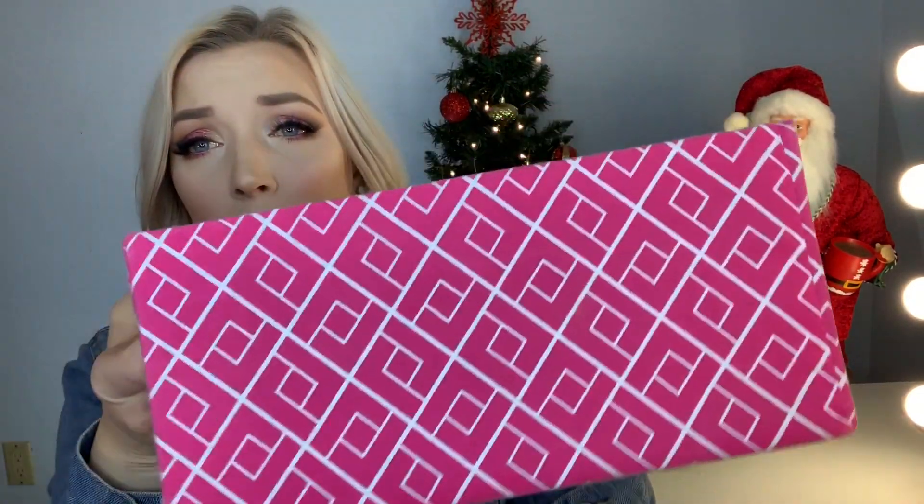Hey guys, what's up? Welcome back to my channel. Today I wanted to film a requested video. It is my makeup favorites — high-end and drugstore of 2018. Since we're jumping into the new year, these are definitely products that I'll be taking with me. I've got this big box of products and even more scattered along my desk. If you're interested in seeing the look I'm wearing, I did film a video for that — I'll leave it down below. Let's go ahead and get started.